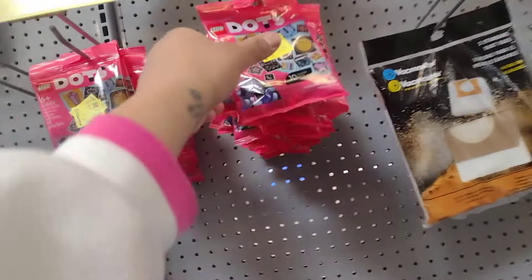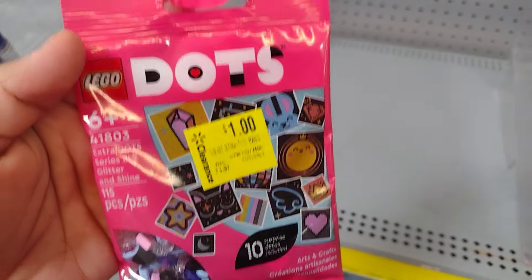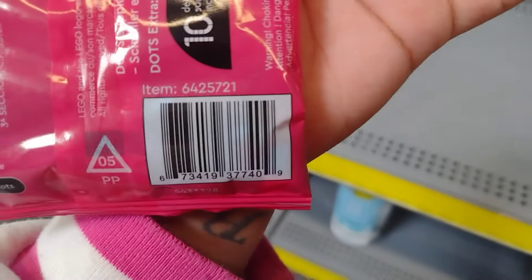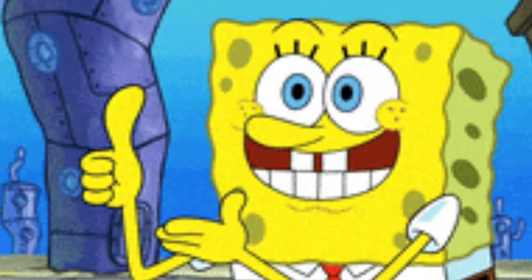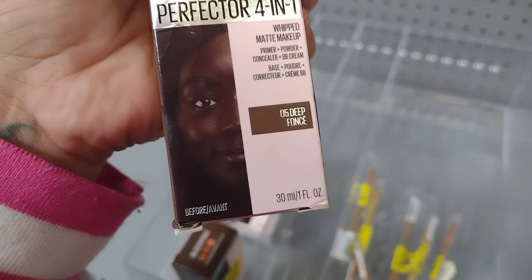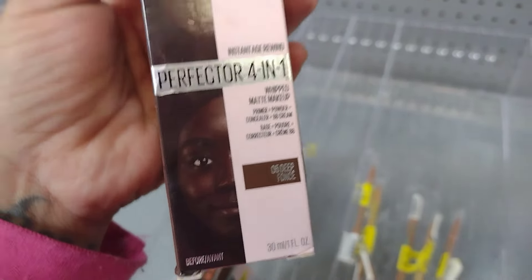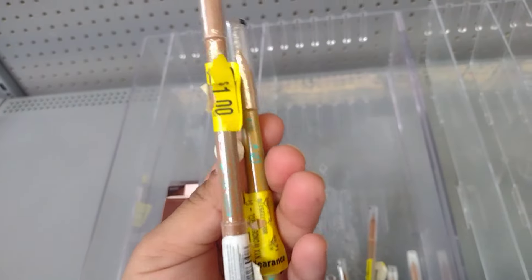They also have these little Legos for a dollar — they were four dollars. The music is so loud. Let's see what this is for a dollar: it's a whipped matte makeup, was six dollars down to one. They also have these liners here for a dollar. Let's come over here and see what else they have.